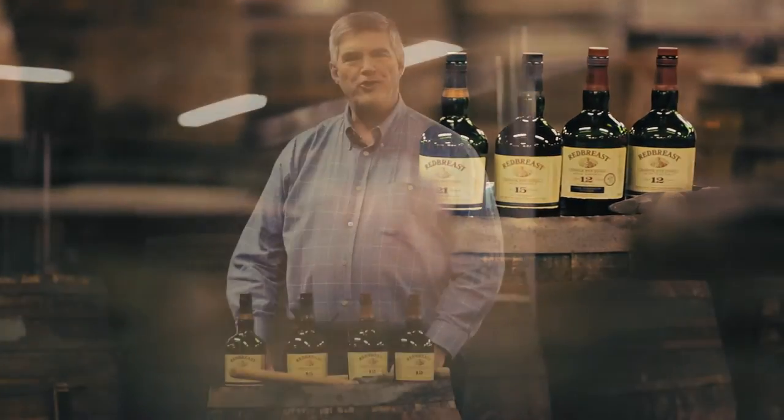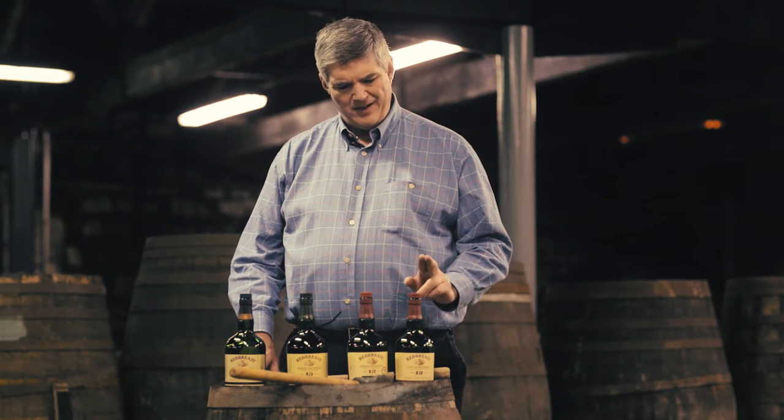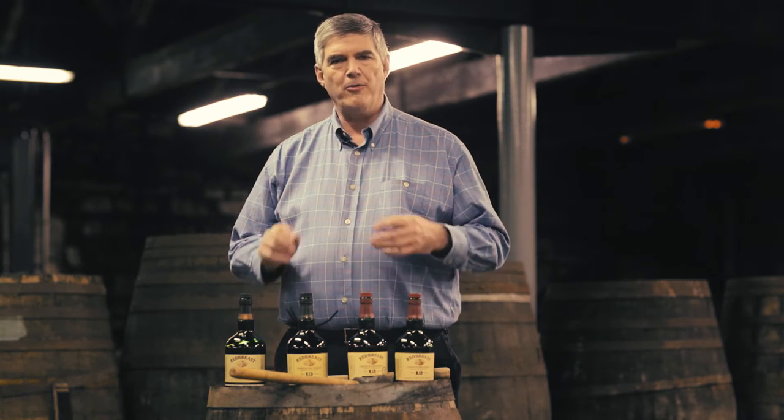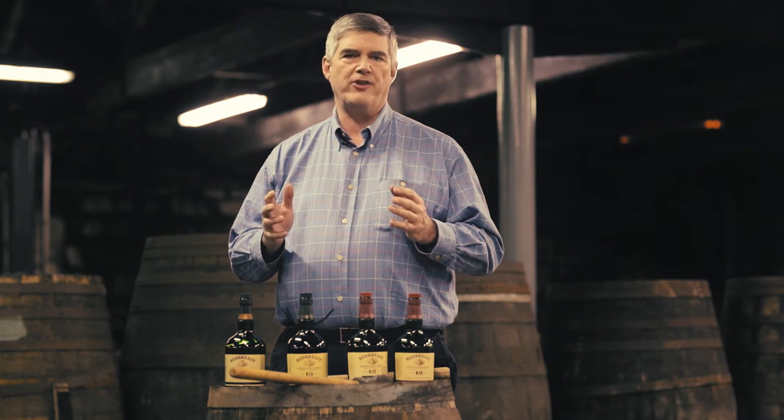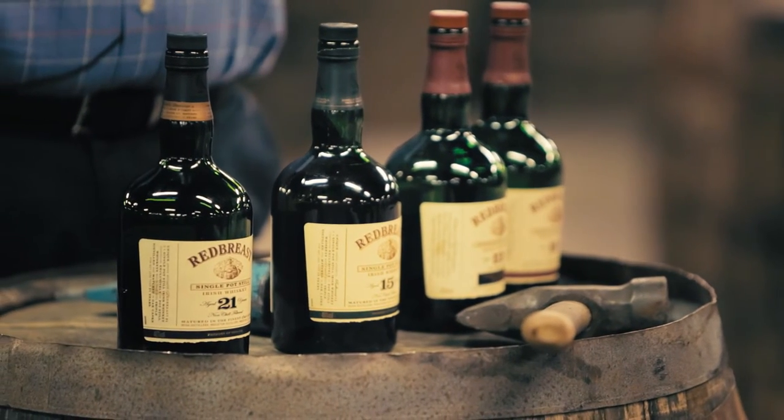I'm Mark Gillespie. We're in the Coop Ridge at Middleton Distillery in County Cork, Ireland, and before you are the four bottles that make up the Red Breast Single Pot Still Irish Whiskey range. Single Pot Still is really the definitive Irish whiskey — it's unique to Ireland, made in pot stills with a combination of malted and unmalted barley.